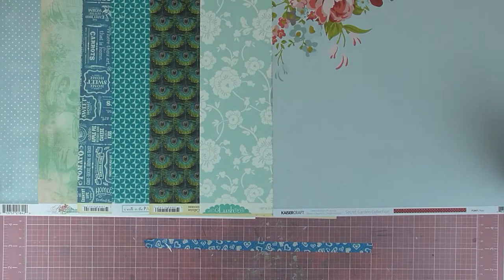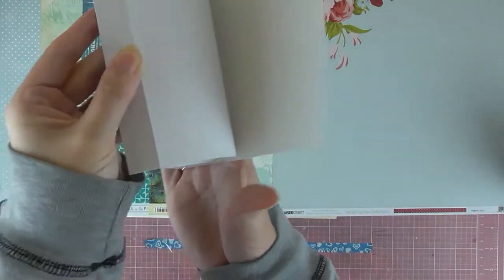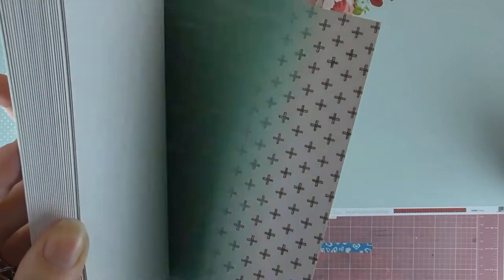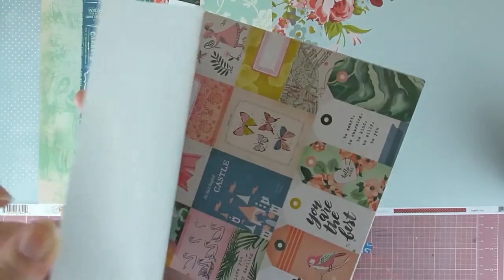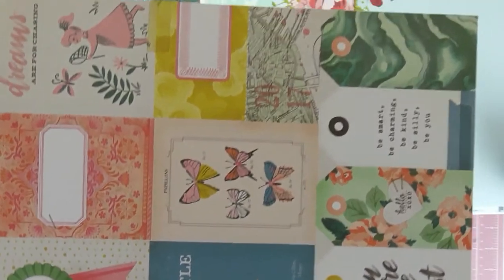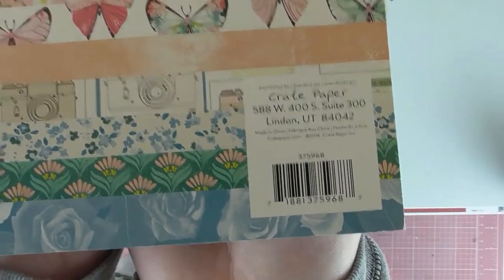Oh wait, more paper! This one's quite new — I have the Chasing Dreams paper pad. I'll have a quick flip through this. It's lots of blue, pink, yellow, and black. That gives you a good idea of the colour scheme that runs through it on those tags there. So I have that 36-sheet paper pad, Chasing Dreams — it's a great paper.